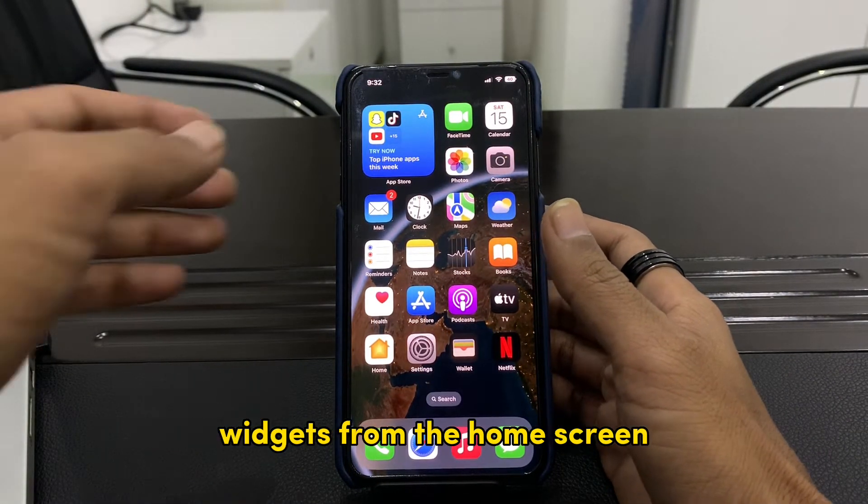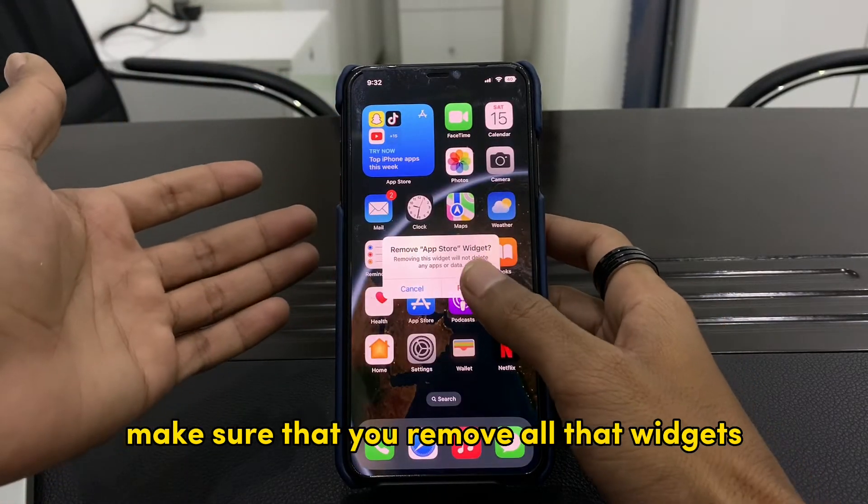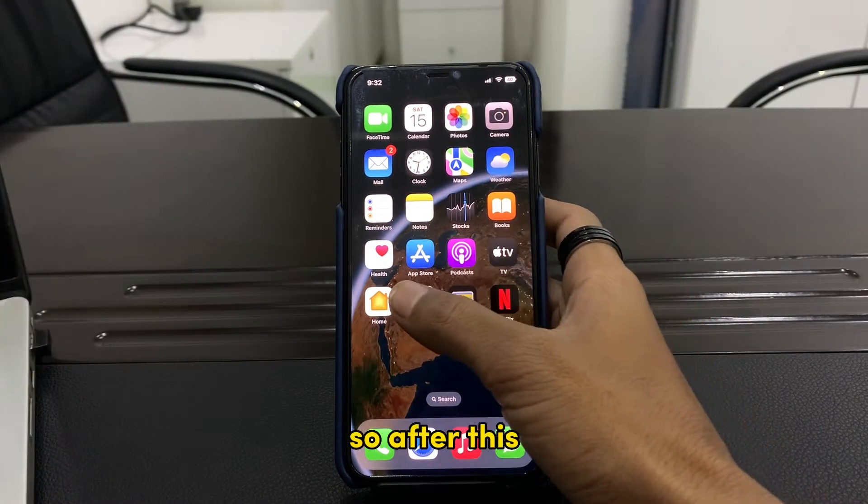The next step is to remove unnecessary widgets from the home screen. If you have added widgets that you don't need, make sure that you remove all those widgets from the home screen — it can help you save your battery.